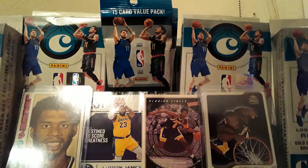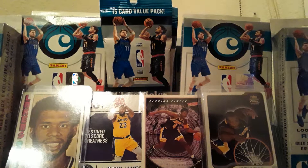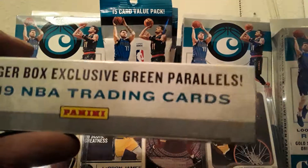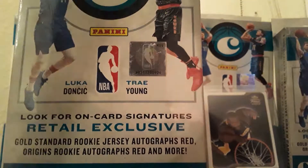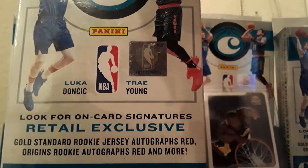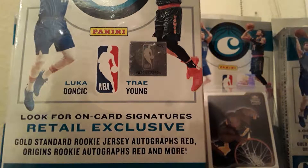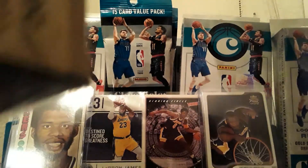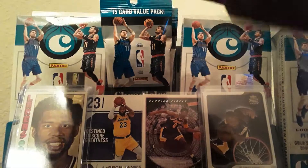What up everybody, welcome to another box break of 2018-19 Chronicles NBA trading cards by Panini. We're looking for Luka Doncic, Trae Young on-card suit signatures, retail exclusive gold standard rookie jersey autographs, red and origin rookie autographs red, exclusive classics exclusive green parallels, obsidians, and more. Please hit that like button, subscribe, hit that notification button, leave a comment down below, and let's get this open.